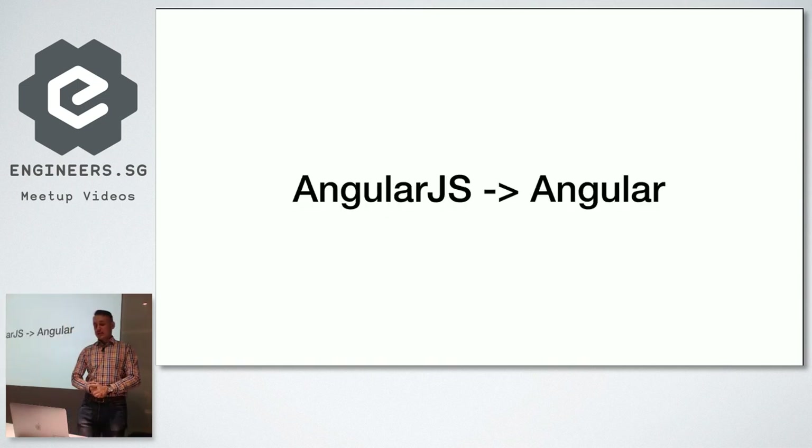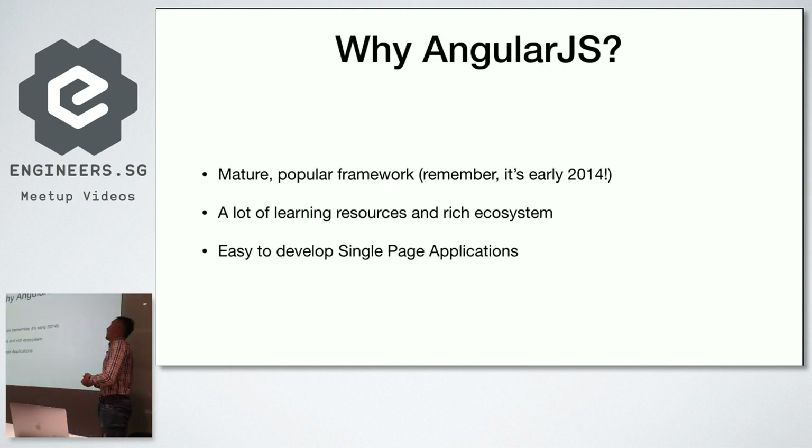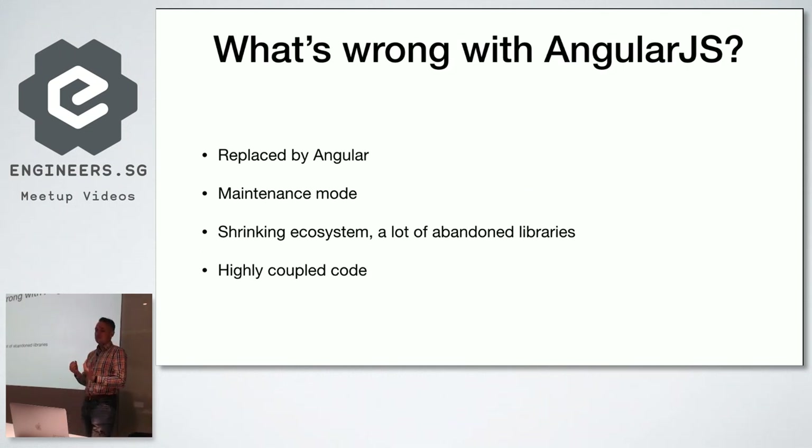Now the last, biggest, and most painful migration. Let me explain why we had AngularJS. Back in early 2014, Angular was the go-to choice for bigger applications. React was just half a year old and not yet very mature. Backbone was already old and too mature. So AngularJS was the thing to use — there were lots of learning resources, a rich ecosystem, the framework was growing, and it made it easy to develop single-page applications. However, over time AngularJS became a legacy problem. The AngularJS framework was replaced by Angular.